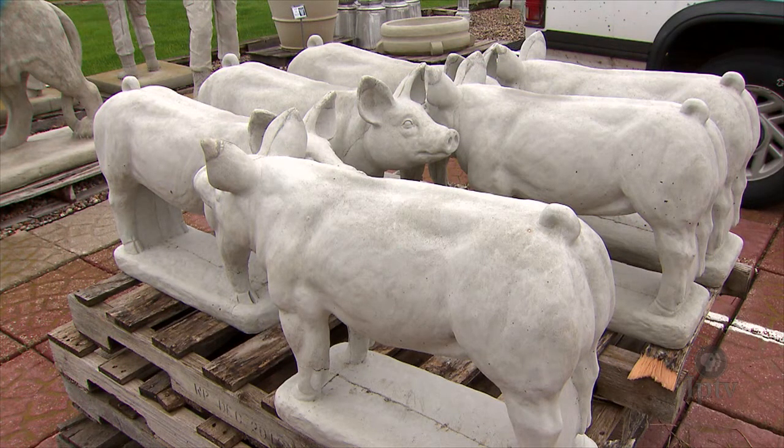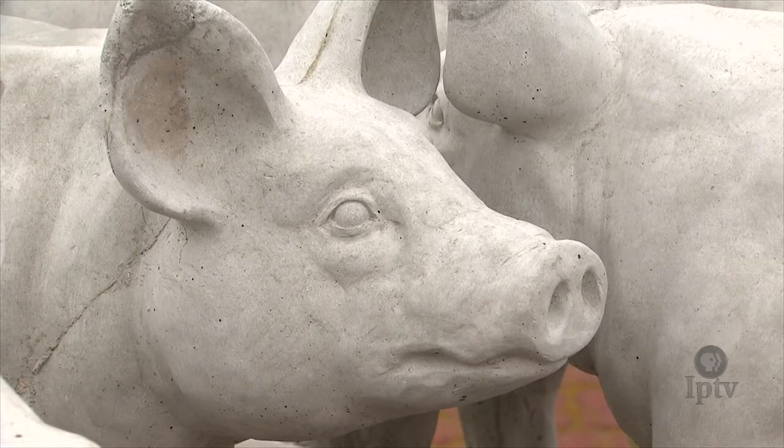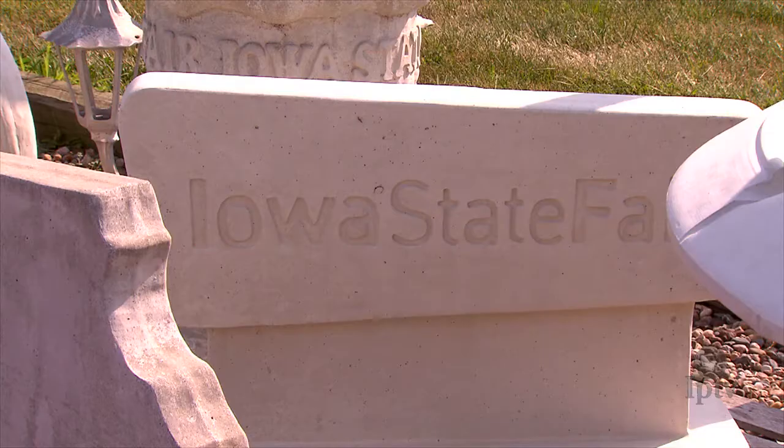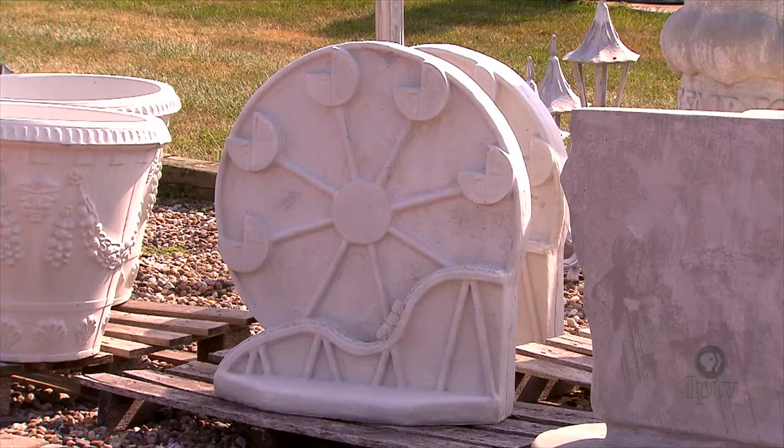The featured concrete sculpture for the 2018 Iowa State Fair is the pig statue. Past concrete statues have included an ice cream cone, the state of Iowa, a cow, a horse, the Iowa State Fair logo, and a Ferris wheel.